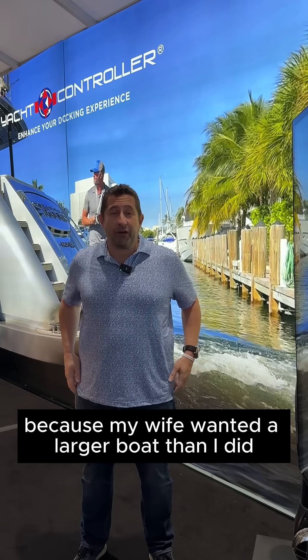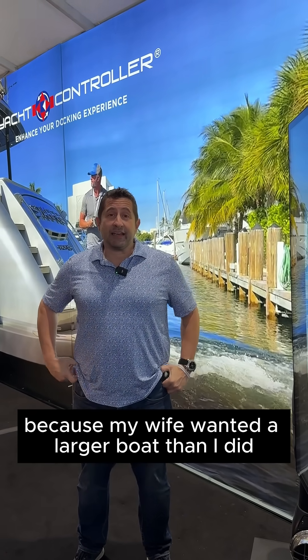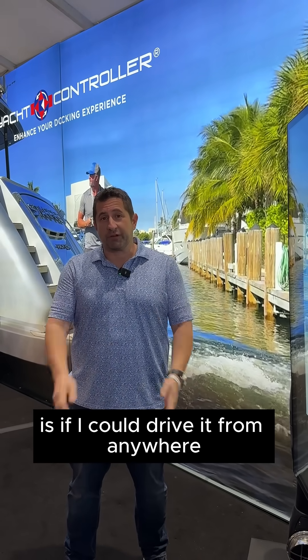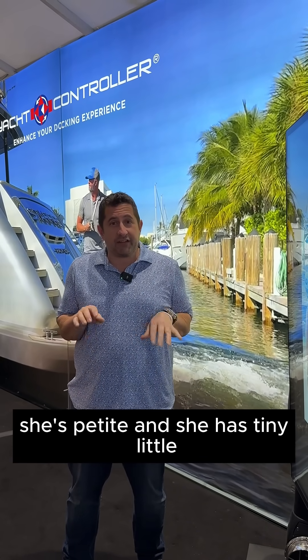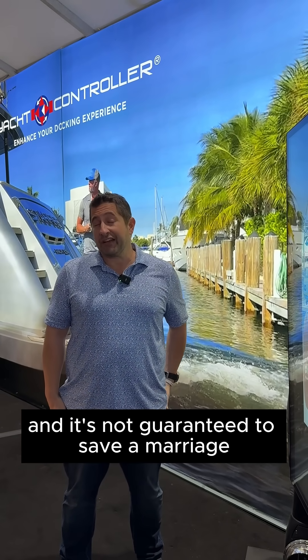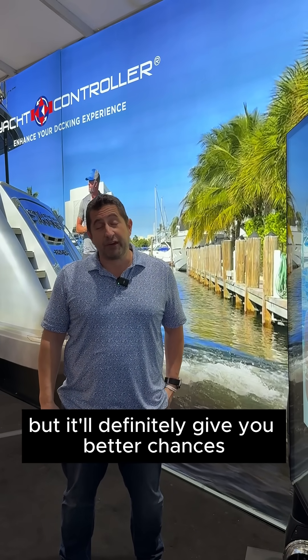We purchased a yacht controller because my wife wanted a larger boat than I did. The only way we could have that boat is if I could drive it from anywhere with digital controls. She's petite and has tiny little T-rex arms and can't pull on things, so we wanted to be able to dock without fighting. It's not guaranteed to save a marriage, but it'll definitely give you better chances.